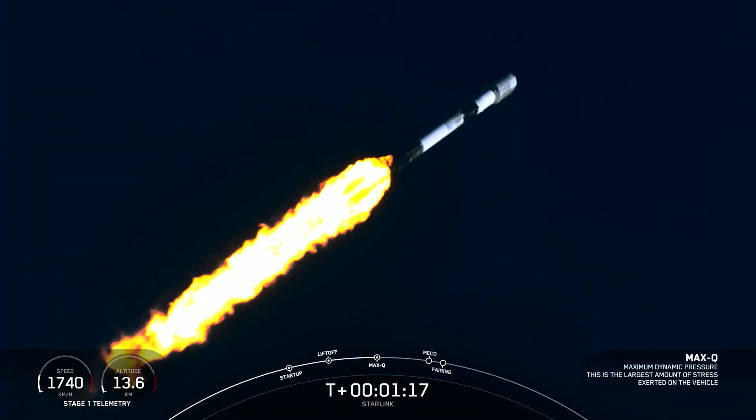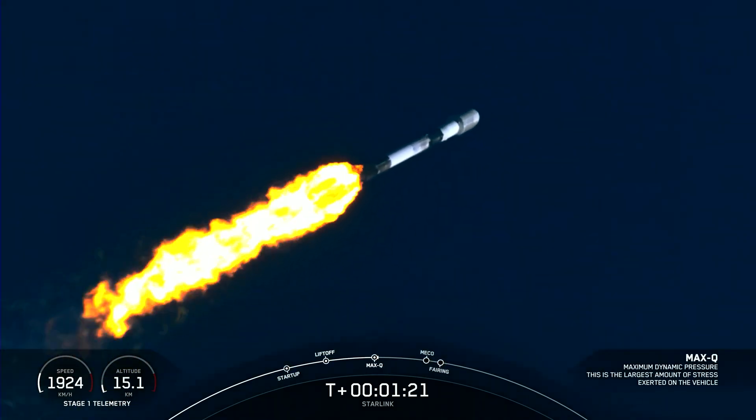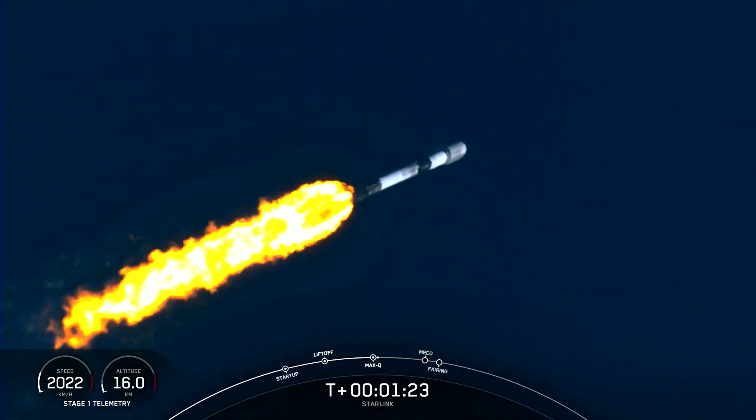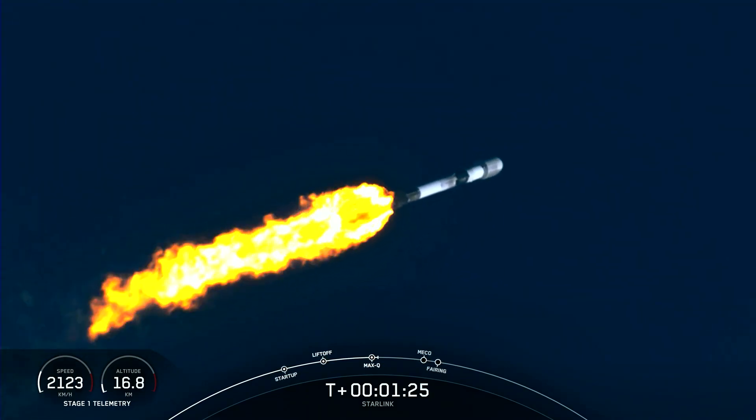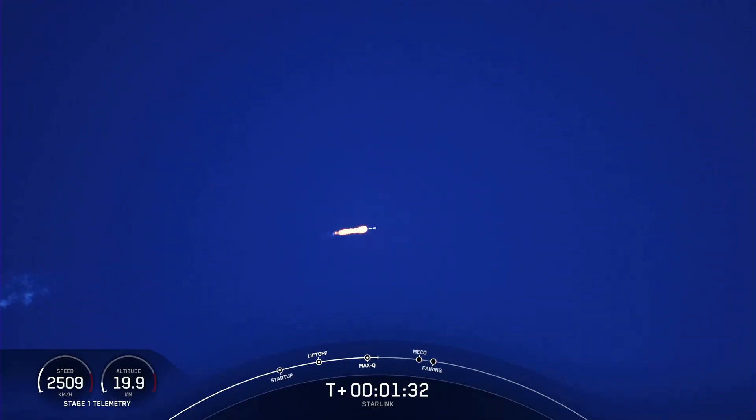Max-Q. And there's that call-out — we just passed through Max-Q. Now, with that, we have a few events happening back-to-back very quickly, one after another: that'll be MECO, or Main Engine Cut-Off, Stage Separation, SES-1, or Second Stage Engine Start-Up-1, and then fairing deploy.